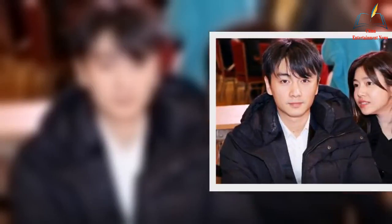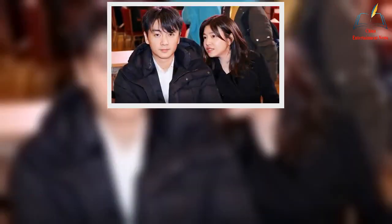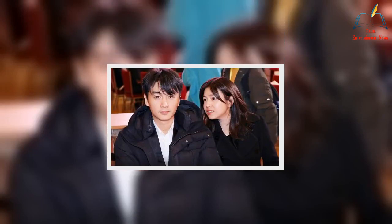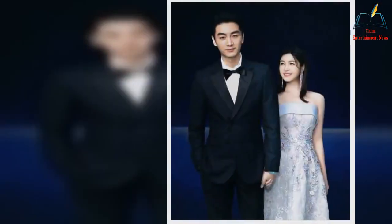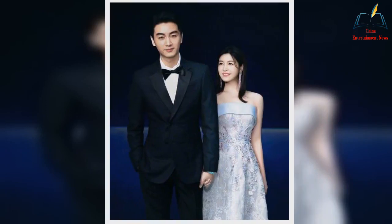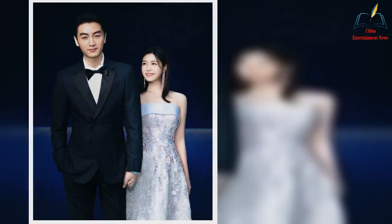The combination of dark and light-colored clothing increases the color sense of the shape. Because the atmosphere that summer gives people is mainly based on a sense of vitality, the use of color in the shape should not be too monotonous. Using dark and light-colored clothing together will not only avoid monotony, but also increase the diversity of modeling colors, so that the dress looks more dynamic.